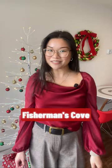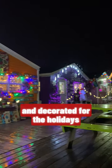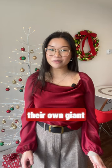It's Christmas time at Fisherman's Cove! All the shops are lit up and decorated for the holidays, and they even now have their own giant lobster trap tree!